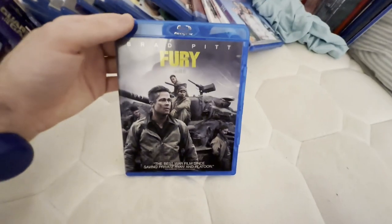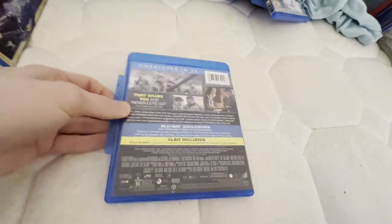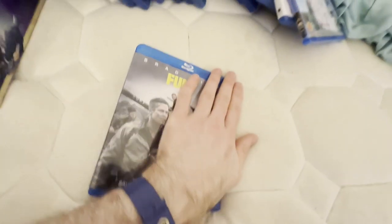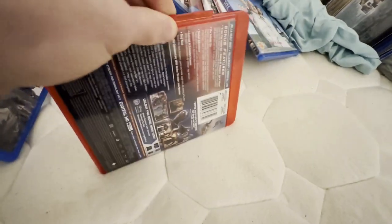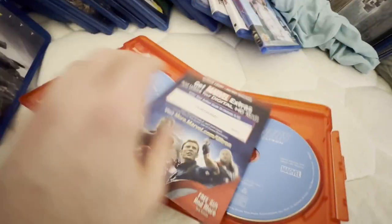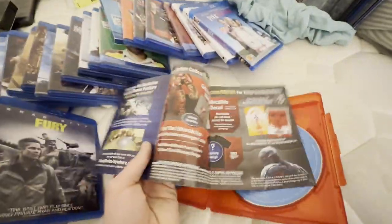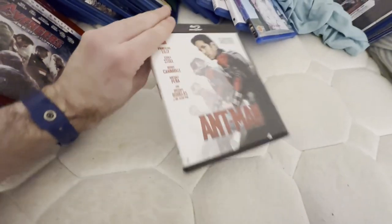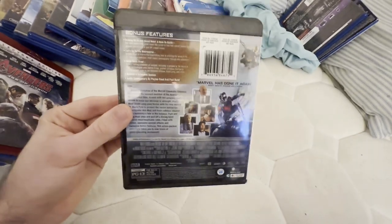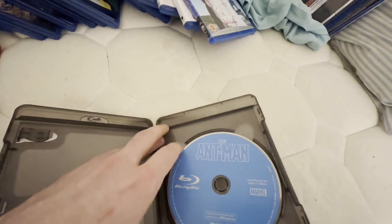Hang on one second — sorry, the stack was falling, but we're almost done with the Blu-rays only. I already used the code but it has an ad for Sony Rewards, which is why I'll keep it. And here's the other Blu-ray 3D — this one comes in a red case, which I like. This movie I saw in theaters back in 2015, and I do hope to get the second Ant-Man movie, Ant-Man and the Wasp, on Blu-ray.